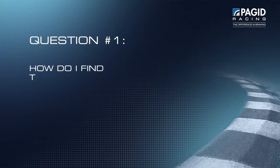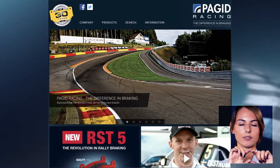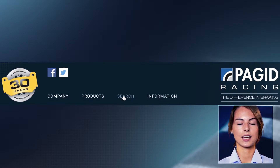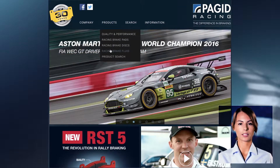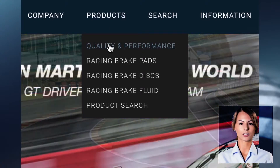Question number one: how do I find the correct product for my use? When you're on our homepage you have this menu bar and you can immediately see the category Products. This is what you are going to select, and then you can see our three different product categories which are the brake pads, our brake discs, and our brake fluid. If you are looking for a compound for a rally, for example, you select the product category brake pads.